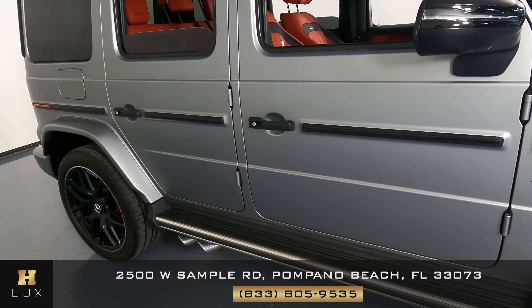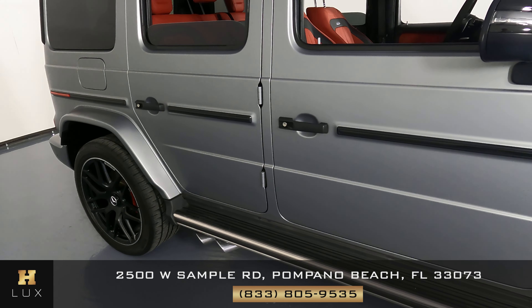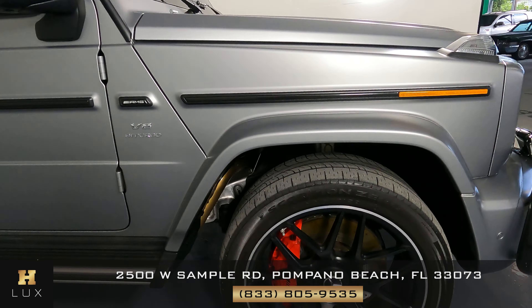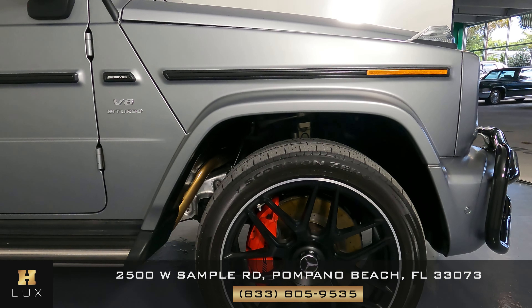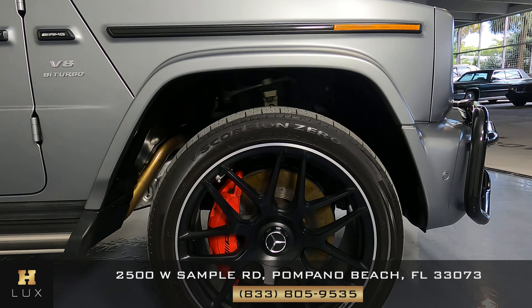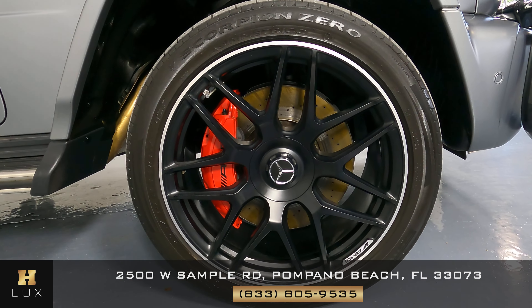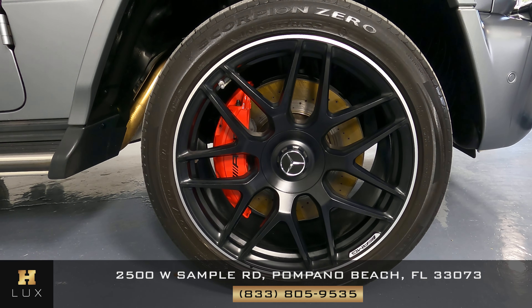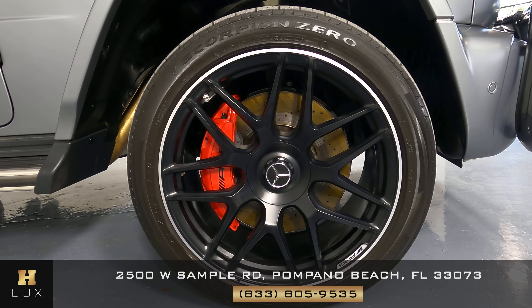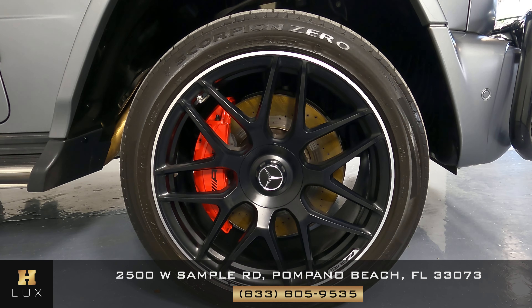The doors look good — no scratches, no dents. What about the last panel? Like the rest of the vehicle, this panel is in excellent condition as well. Let's now move on to the last wheel right here. Taking a close look, I can safely say that all the wheels of this car are in perfect condition.